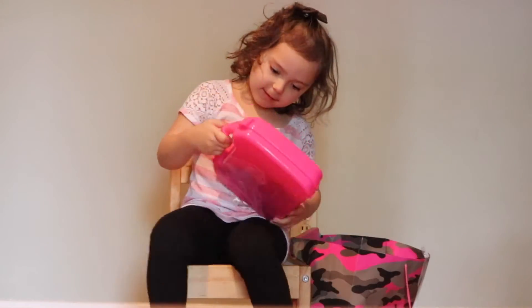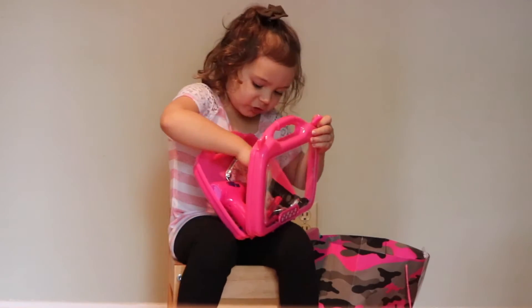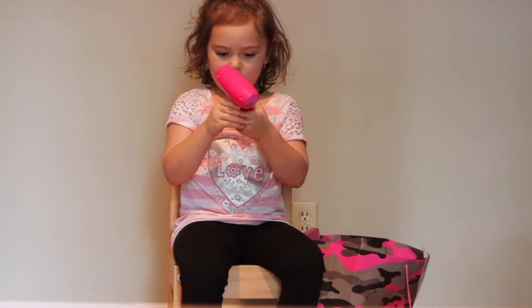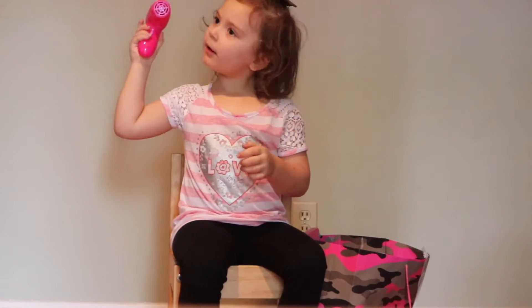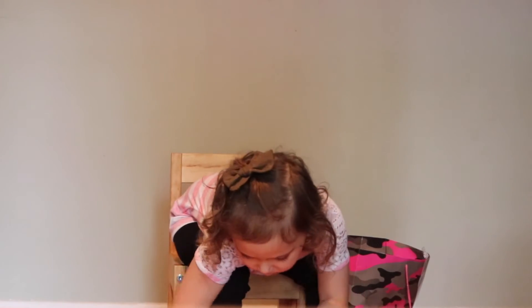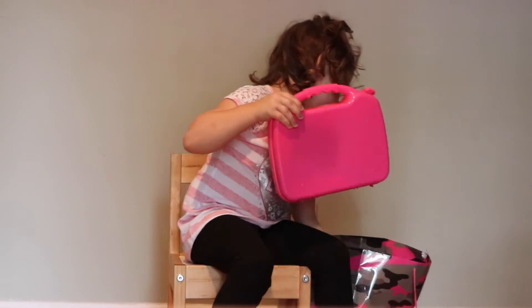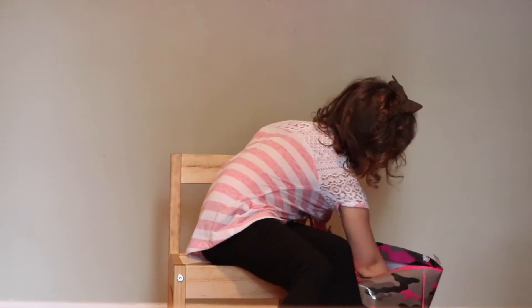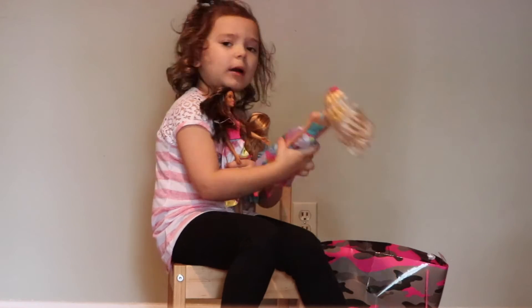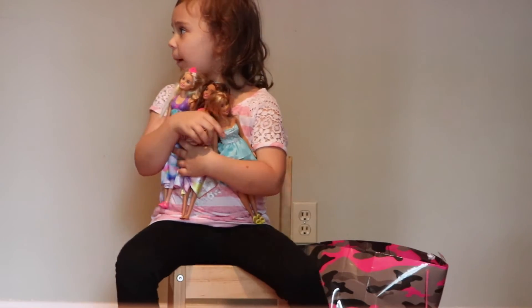Here's this for the kit. Watch this, you guys. I'm going to take a sip of water. Here are my new barbies. Here are my new barbies.